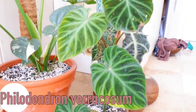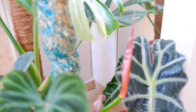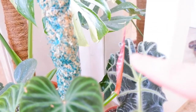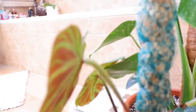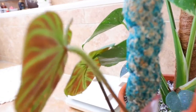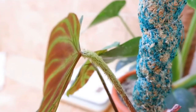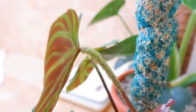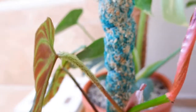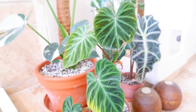So then next we have this Philodendron varicosum. Lovely, lovely velvety leaves. You can see there's a new leaf coming on it as well. And then behind you can see on this plant it's got a red back. You can see the furry stems and the red back to the leaves - I just think it's absolutely stunning. Again, this one was from Online Baby Plants.